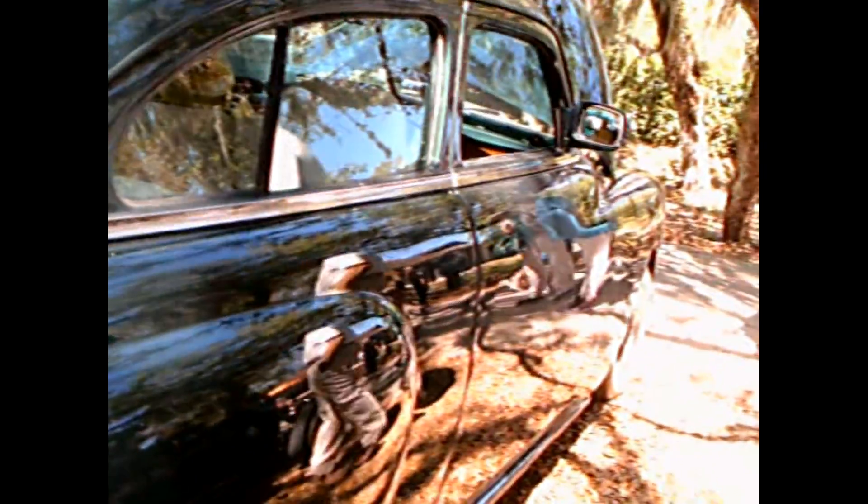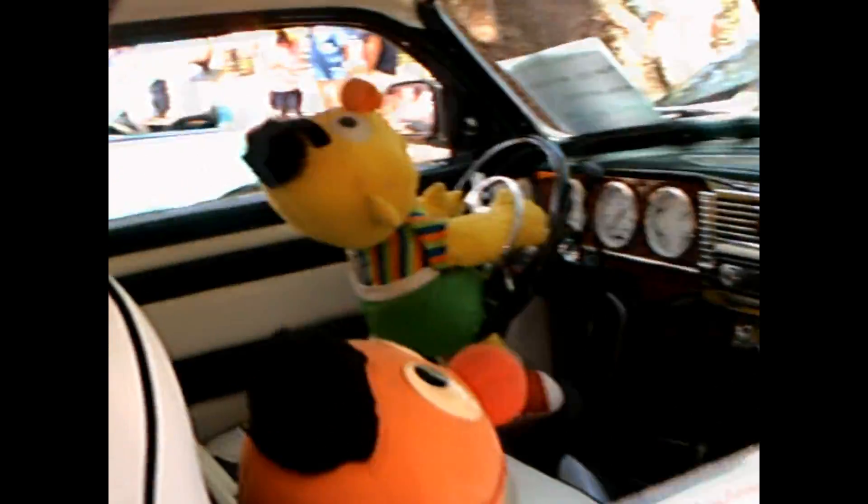Large back window. Underskirts. Wide white walls. And you'll notice the door handles — they've been shaved.